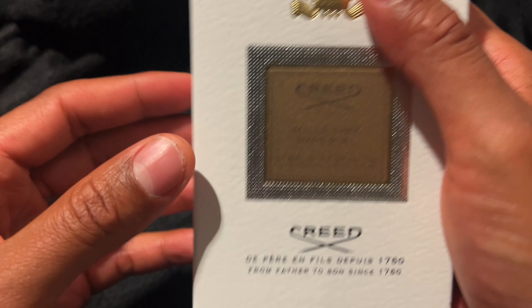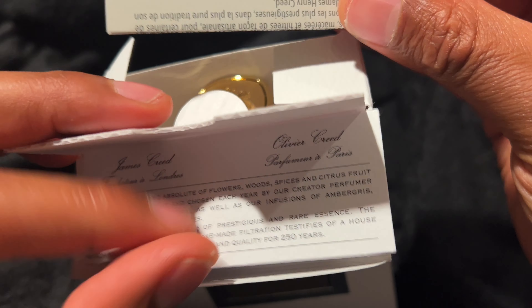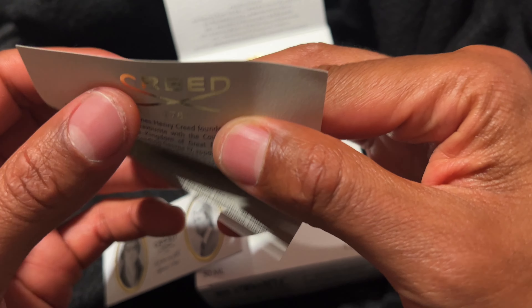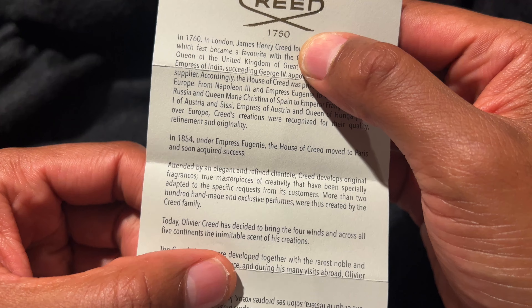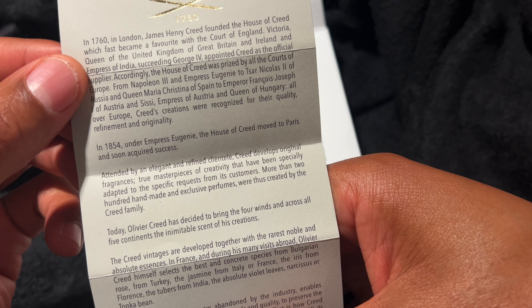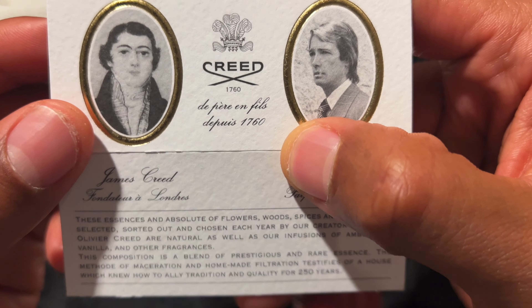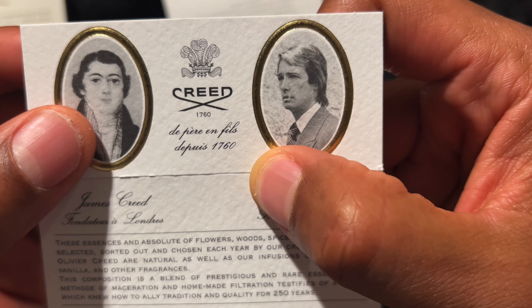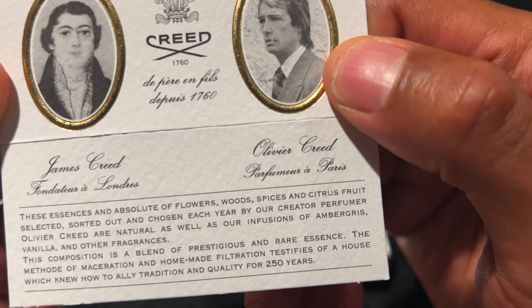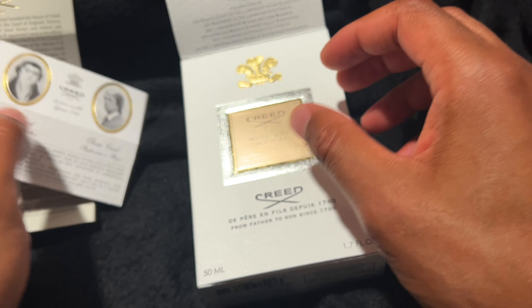We're going to go ahead and open this up. At the top there's some French wording, 1760, Creed, and inside some more literature. I'm just going to open it briefly — it's a message from the makers. They talk about Great Britain, the United Kingdom, and I guess this is Creed down here. Perhaps this is Oliver Creed, the guy who selects the scents. Family business — nice card, nice literature.